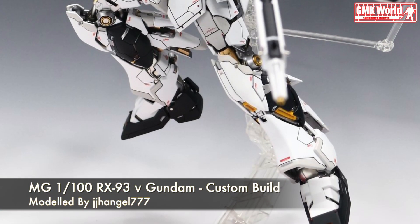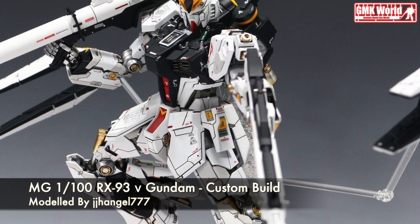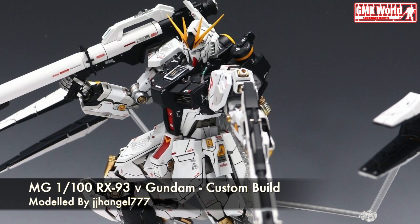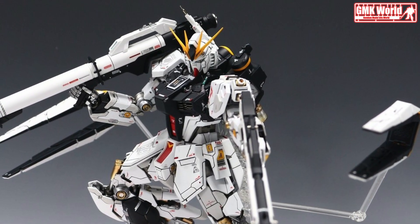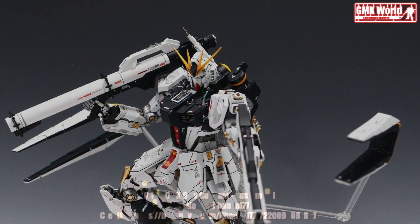Finally, this is MG-1100 RX-93 New Gundam, custom build by JJ Hangel777. For more information, go to https://blog.neighbor.com/JJHangel777/209981667. For more information about Gundam plastic model kits, please subscribe to GMK World Channel.